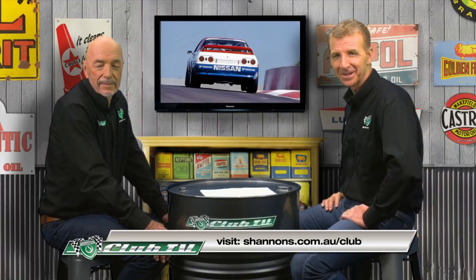We hope you've enjoyed reflecting on the fabulous Nissan Skyline R32 GTR, and we look forward to your company next time on Shannon's Club TV. Bye for now.